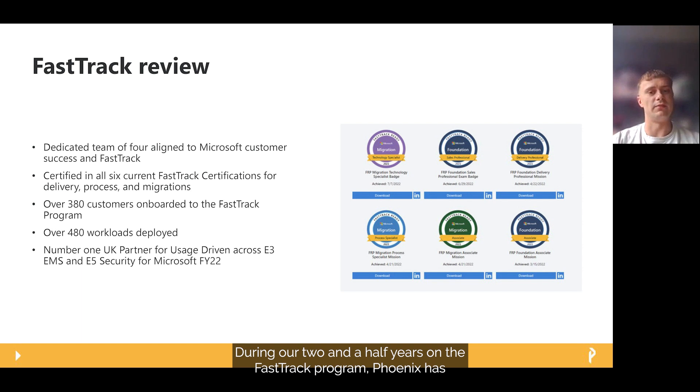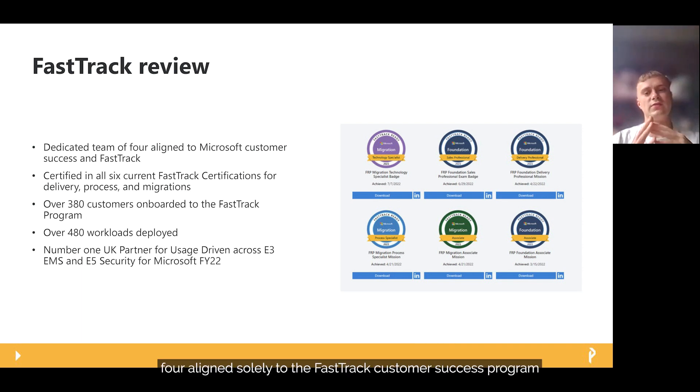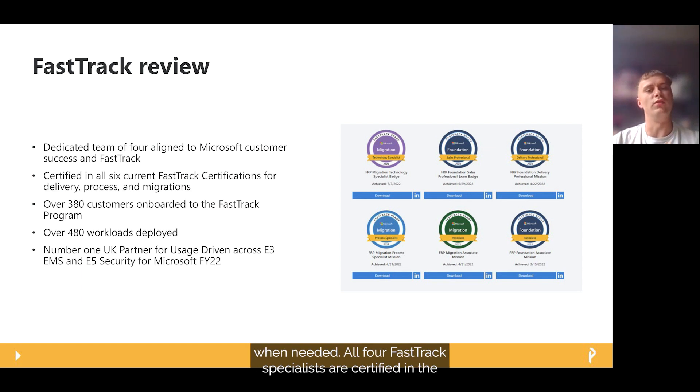During our two and a half years on the FastTrack programme, Phoenix has invested heavily due to the growth and demand from our customers. We now have a dedicated team of four aligned solely to the FastTrack Customer Success programme, as well as a range of workload specialists supporting as and when needed. All four FastTrack specialists are certified in the delivery process and migration provided by FastTrack. We have onboarded over 380 customers and helped deploy over 480 different workloads, making us the number one partner in E3 Enterprise Mobility and Security and E5 Security workloads for Microsoft's FY22.